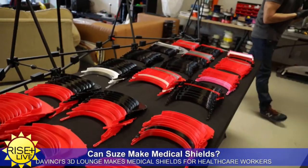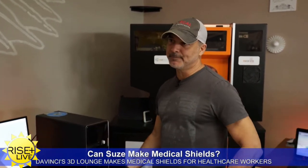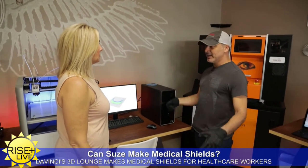That's the beauty of the 3D printing community — we can share those types of files and then everybody can start printing. So collectively, we could be the largest manufacturing company in the world because there's just so many of us.